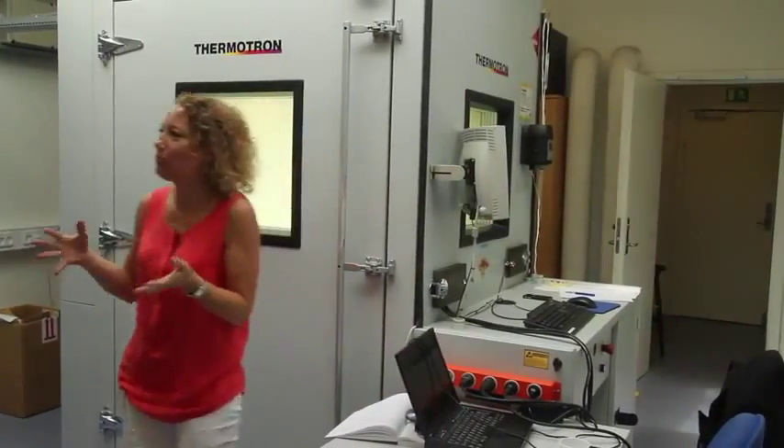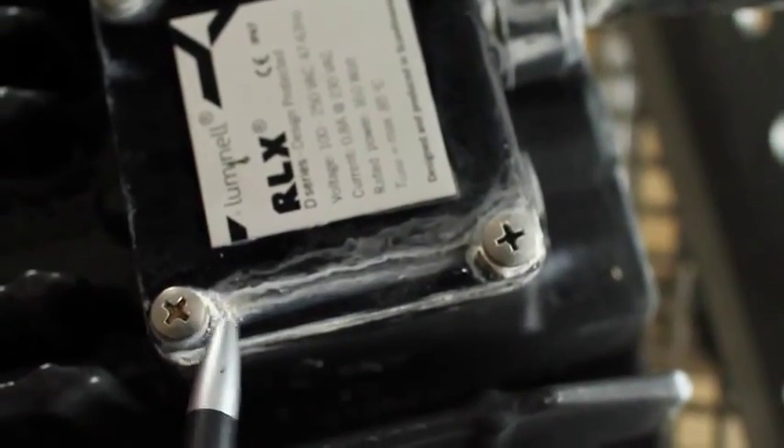Investigations show that the failures identified during HALT correspond very well with field failures.